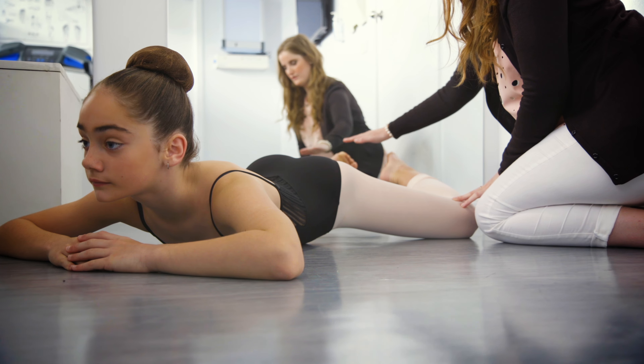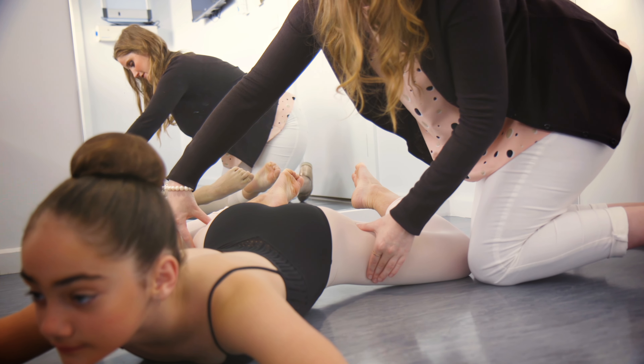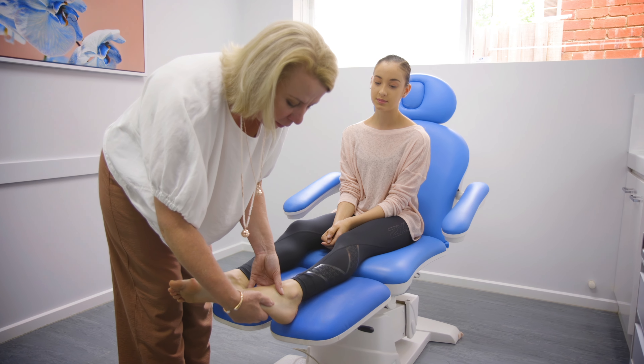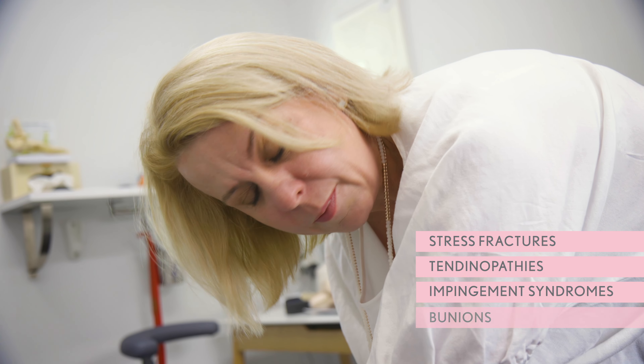We will prescribe a range of exercises to help with pre-point training, which will be reviewed as required over the following months. Injuries are an unfortunate part of dancing and these include stress fractures, tendinopathies, impingement syndromes and bunions.